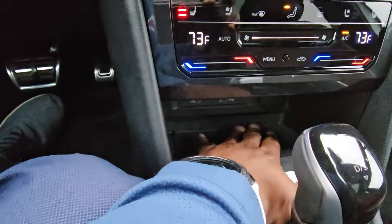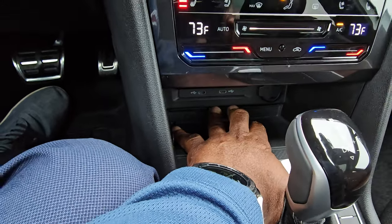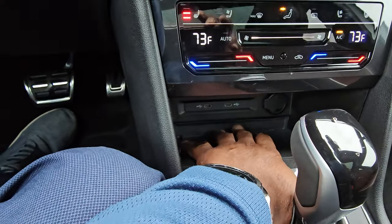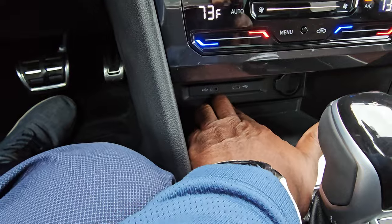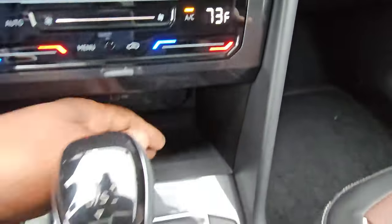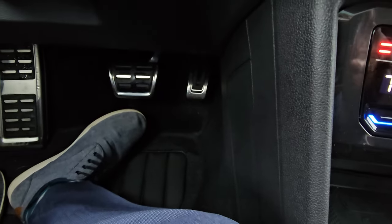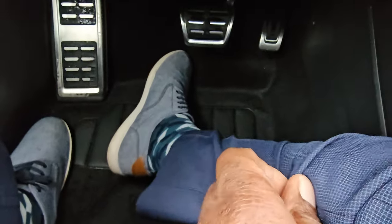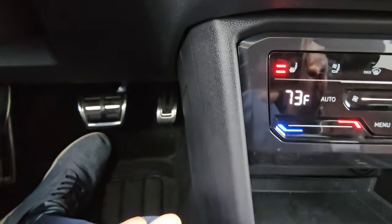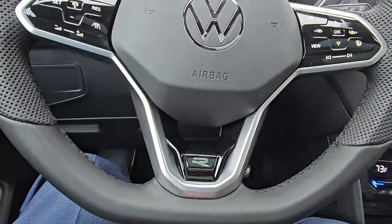You also get wireless charging — here's your charge pad, just set your phone down and it'll charge through the case in most cases, unless you have a thick OtterBox or a pop socket. Down here there are two USB-C ports that are backlit so you can see those, and also a 12-volt charger port. Down here is your start button to start the car. You can see the stainless steel pedal caps, and the foot rest is also stainless steel — same with the two pedals being an R-Line.